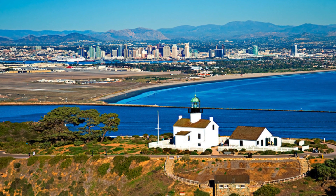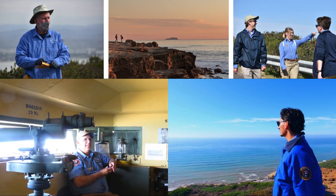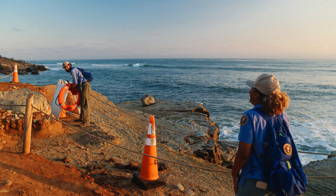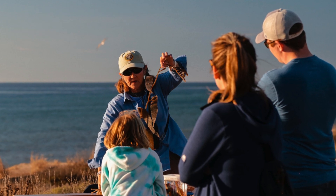Cabrillo National Monument in Point Loma is not only a hub of natural beauty, but also a testament to community engagement through the Volunteers in Parks' (VIP) program. Volunteer roles span educational programs, hands-on activities, and more, actively preserving the park's natural and cultural resources.